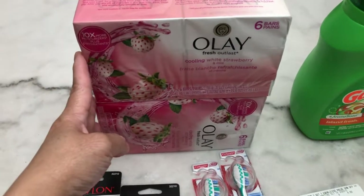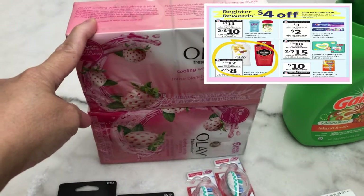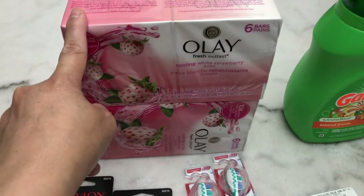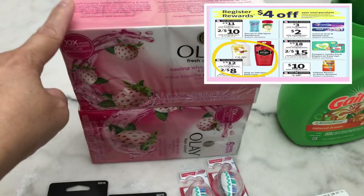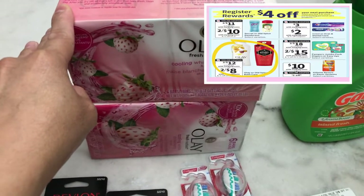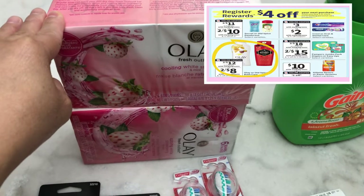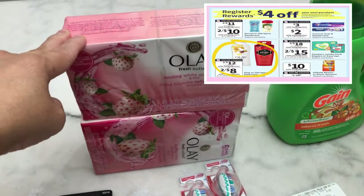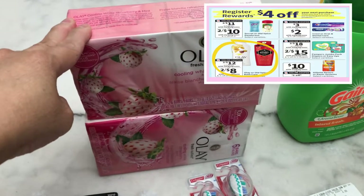The spend $20 and get five dollar Walgreens cash reward also includes the Crest toothbrush, Pampers, Gillette razor, and Secret or Old Spice — all part of the buy two and get four dollar register reward. These are all P&G products.